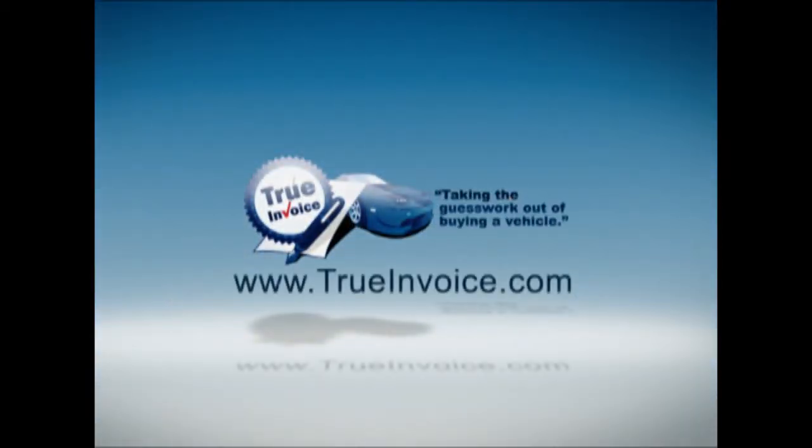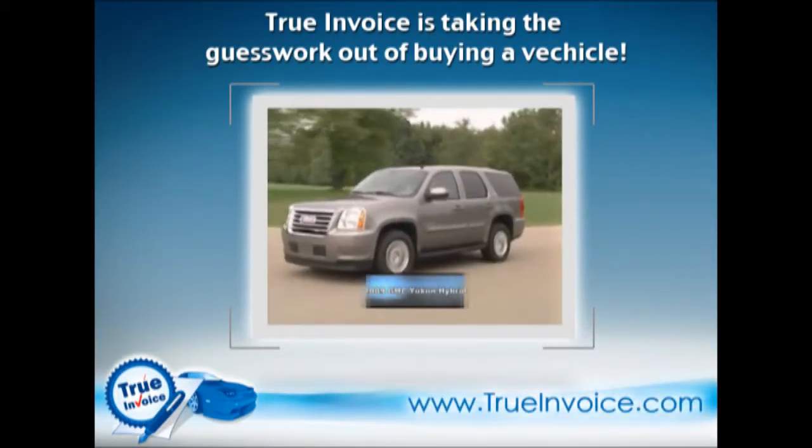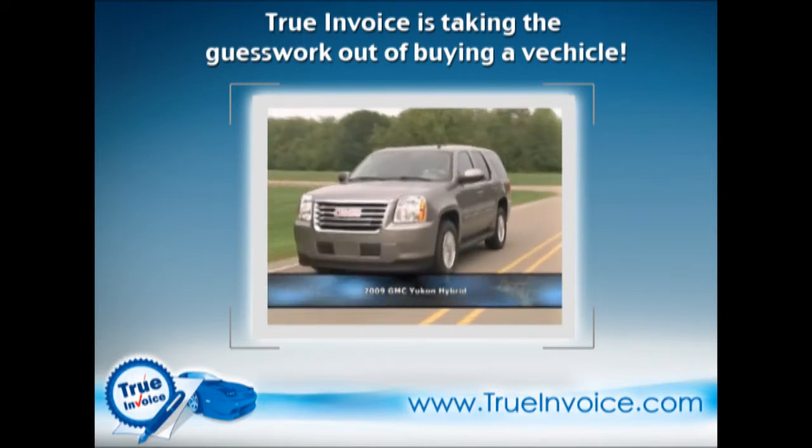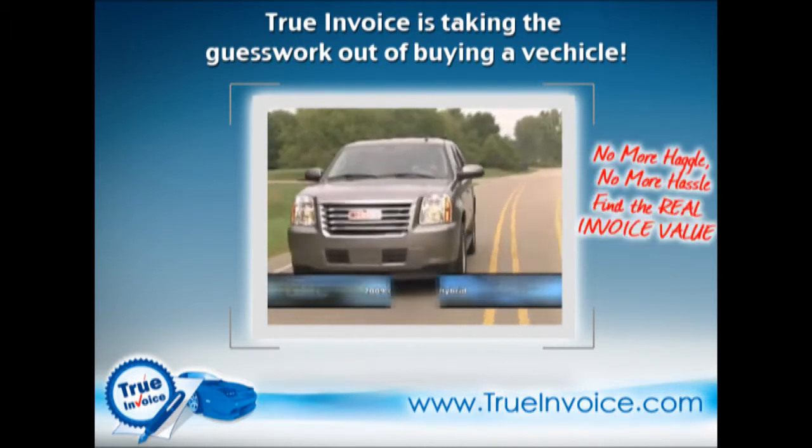www.truinvoice.com — taking the guesswork out of buying your vehicle. It's good to finally see a two-mode hybrid system applied to the vehicles that need the fuel economy boost the most: full-size SUVs.